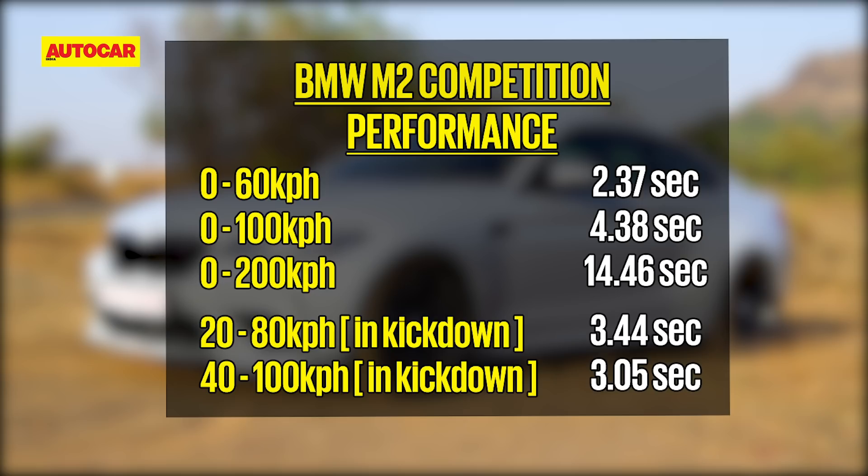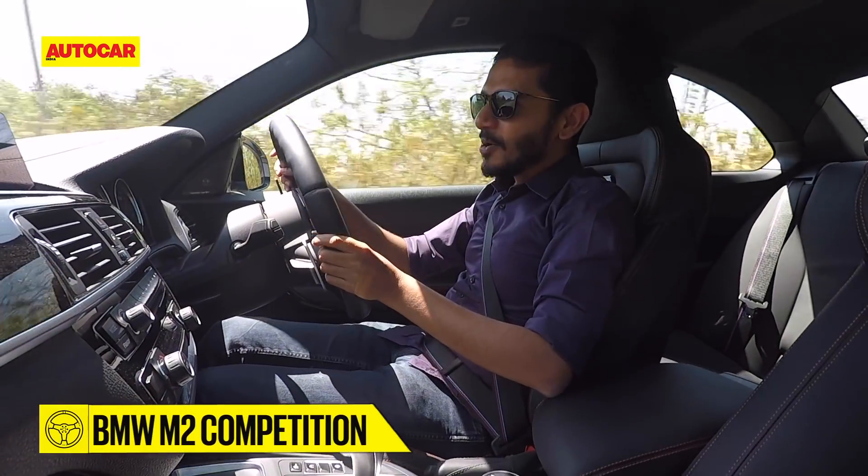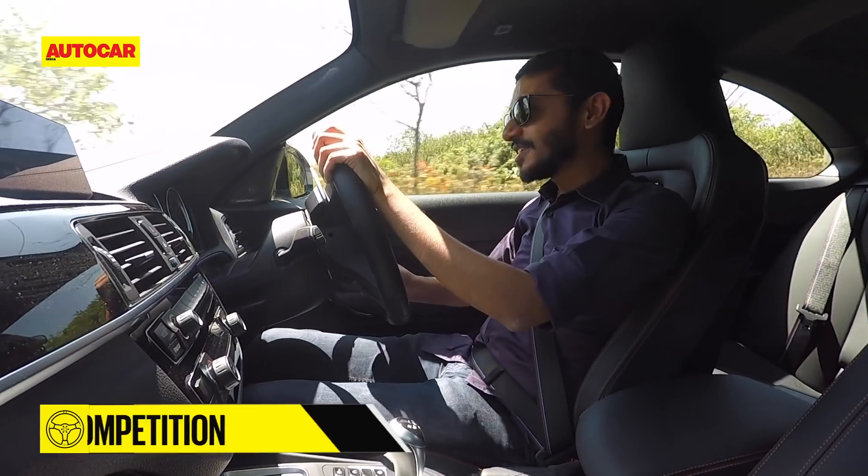Strapped to our testing gear, the M2 demolished the 0-100 kph sprint in just 4.38 seconds, and cracked 200 in just 14.46 seconds. Hardly what you'd call a junior sports car. When you keep your foot in, it keeps building power all the way to the redline, which is nearly 7,000 rpm.